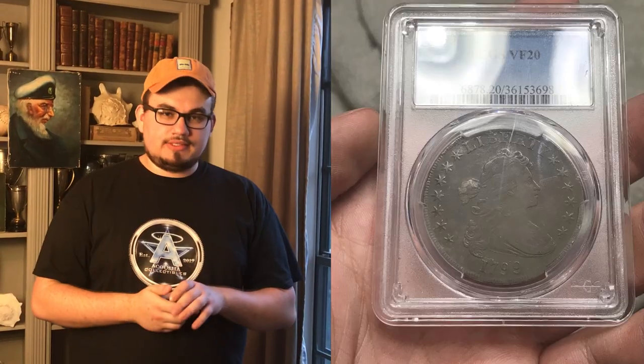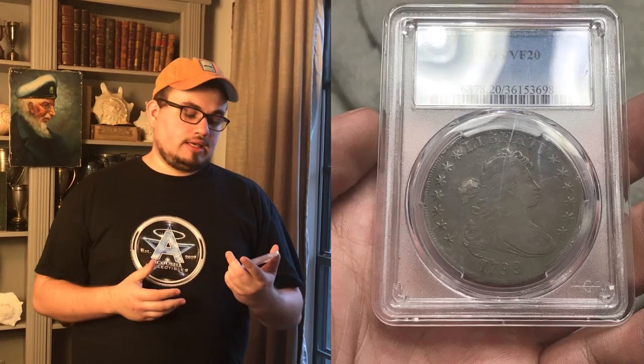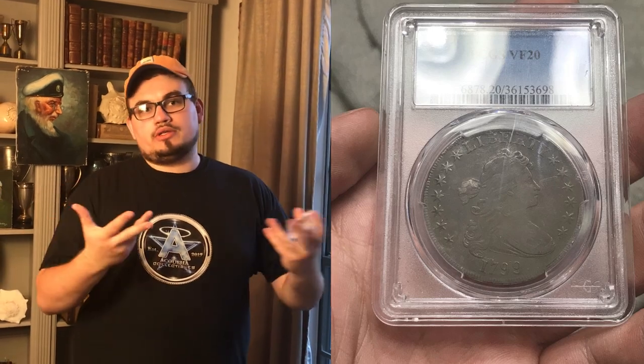Hey guys, this is Drew with the Kusha Collectibles. Welcome back to a brand new video. In this video, we're going to be talking about the oldest coin we've ever purchased, which is a 1799 Drape Bust dollar. And we're going to be sharing a few coins that we picked up this week and talk to you a little bit about business.